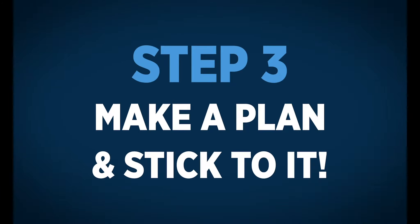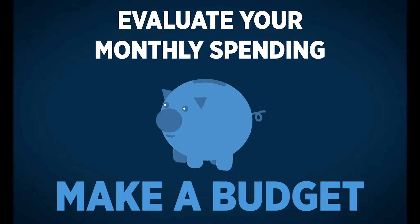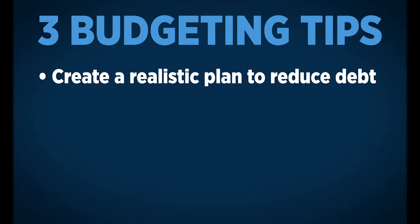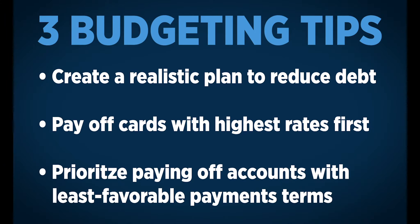And step three: make a plan and stick to it. Evaluate what you are spending your money on every month and make a budget based on smart spending behaviors. Three tips to help you with this are creating a realistic plan to reduce your debt, paying off credit cards with the highest interest rate first, and prioritizing paying off accounts with the least favorable payment terms.